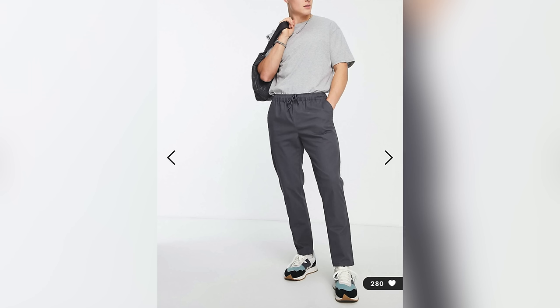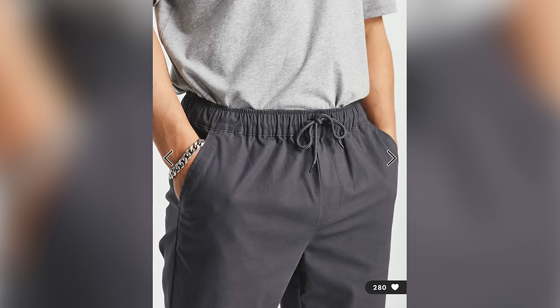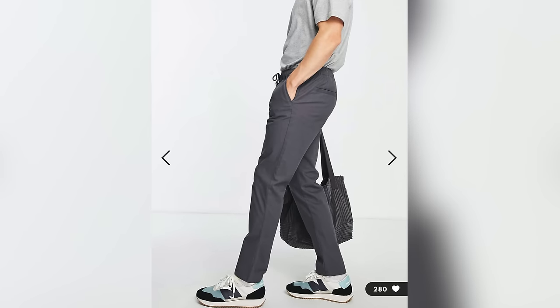Lastly, every guy needs a pair of chinos. You're not going to wear these all the time, but it's good to have for those days you need to get a little dressed up — maybe an interview or something. It's always just good to have.